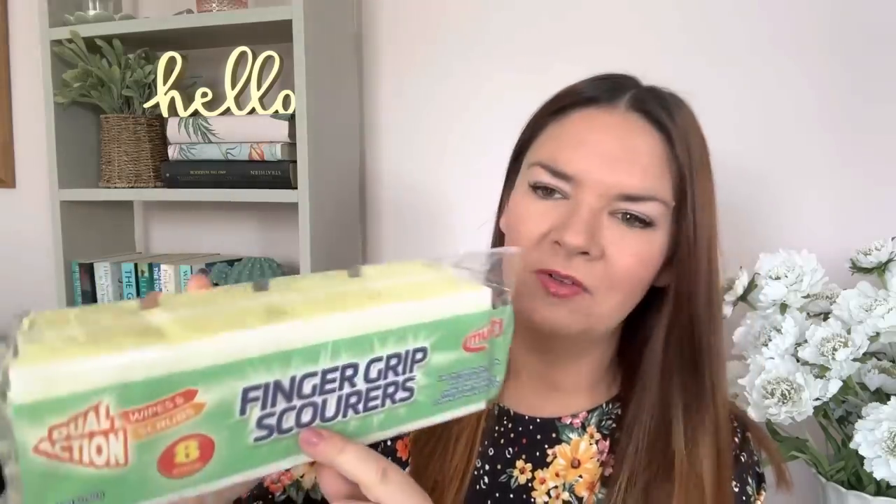For cleaning, I got some finger-grip scourers - a pound for eight. I also picked up a Fabulosa room and fabric freshener in mango punch, 350ml, which eliminates odours - great for freshening up a room. That was a pound as well.